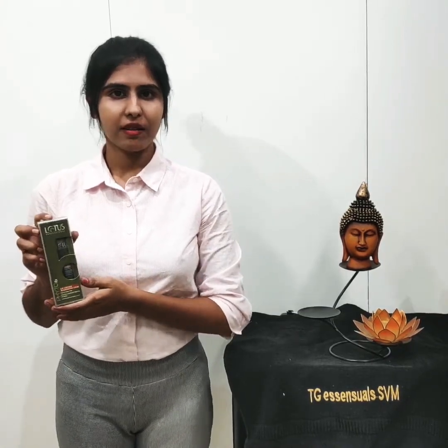This is a cream — Eye Contour Cream. So how do you use it? Daily, morning and night. If you use it morning and night, the result is 100%.